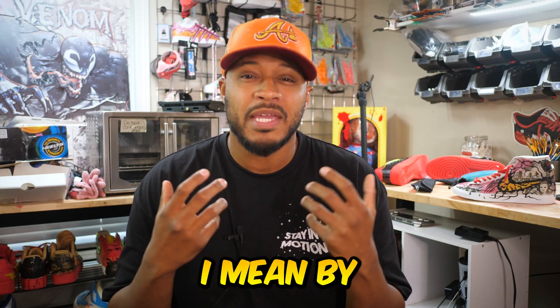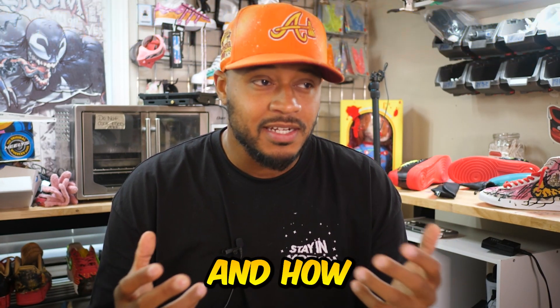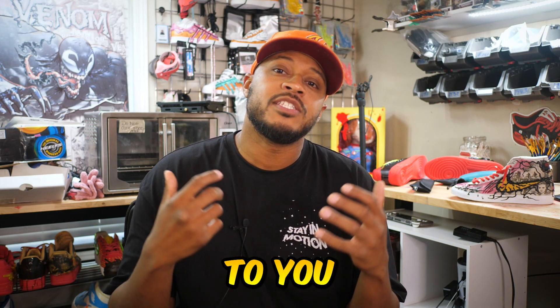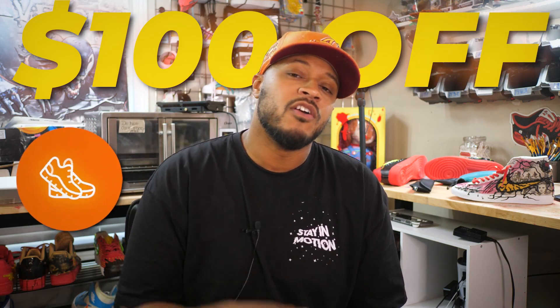I want to take a moment to explain what I mean by 'trust the process' and how you can trust the process when you don't fully understand it. By the end of this video, I'm going to explain how you can get $100 off a pair of my shoes.